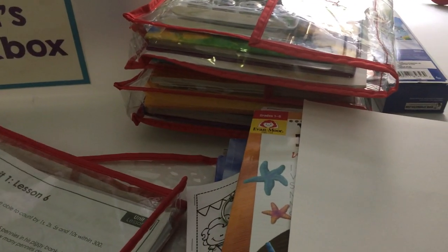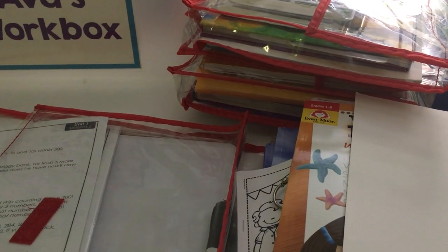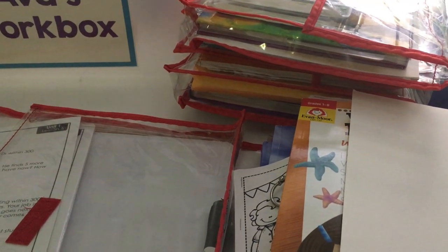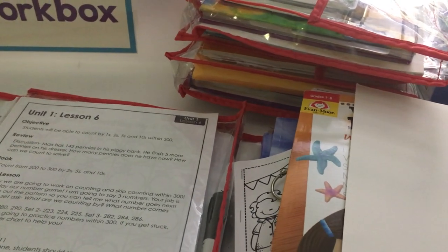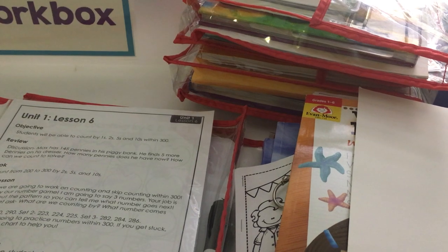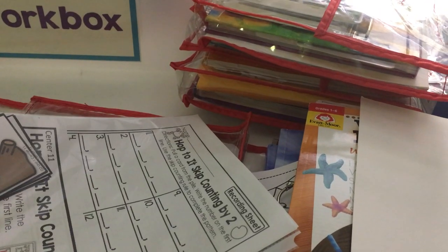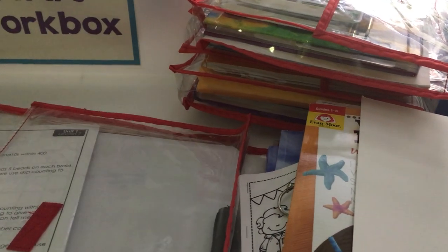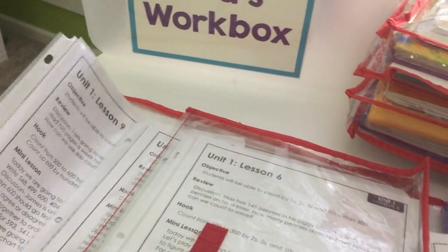For math, we have dropped back to second grade math and we are using Math Made Fun by the Moffat Girls. What I realized is her number sense past 20 is not very strong, so we are backing up. We're going to do a few units in grade two and then reassess. I have all the activity pages and activity centers for the whole week in sheet protectors, plus a marker board and dry erase marker because a lot of the mini lessons use a dry erase board.